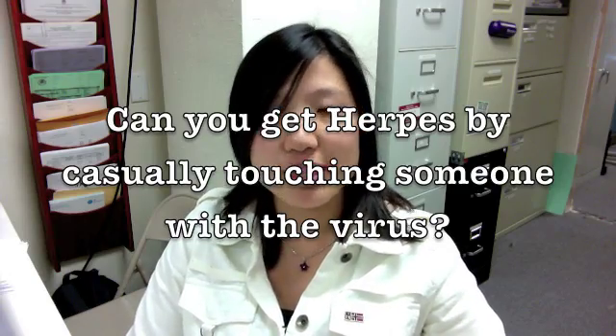A question that a lot of people ask is: can you get herpes by just casually touching someone with the virus? The answer is most likely not. Our skin actually acts as a really good barrier. So even if you happen to directly touch the virus residing on their skin, the virus won't really go through your skin and infect you — unless there's an open cut, burn, wound, rash, or other sores. So skin-to-skin infection is pretty rare.